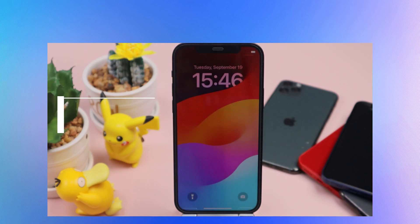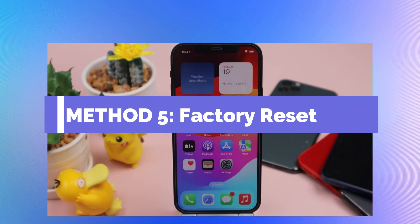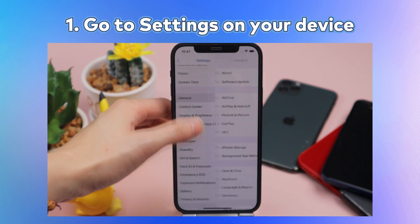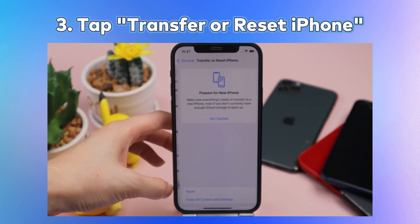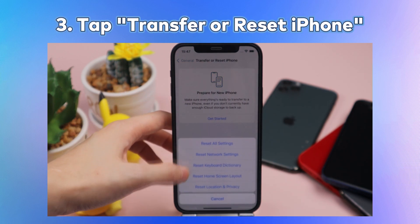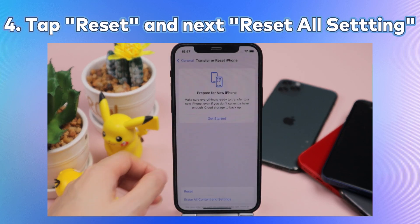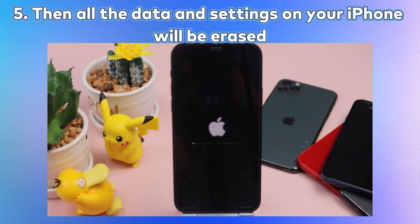You can also try a factory reset. Go through these steps: Go to Settings on your device, tap General, tap Transfer or Reset iPhone, then tap Reset and select 'Reset All Settings'. Then all the data and settings on your iPhone will be erased.